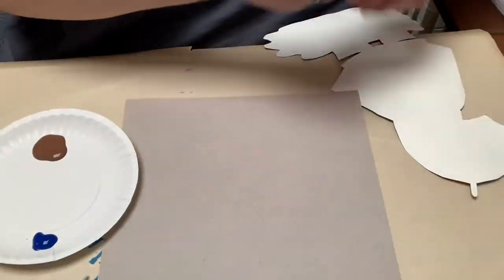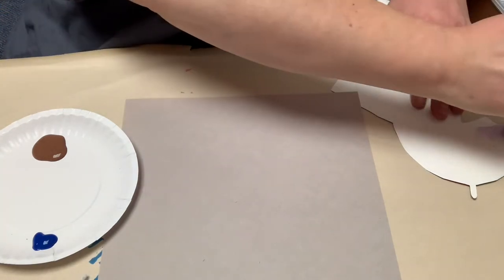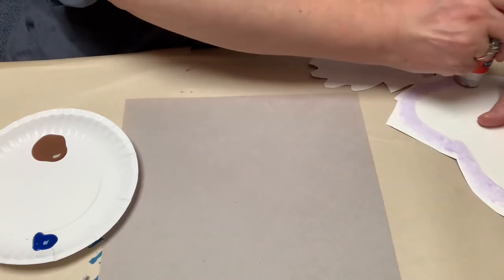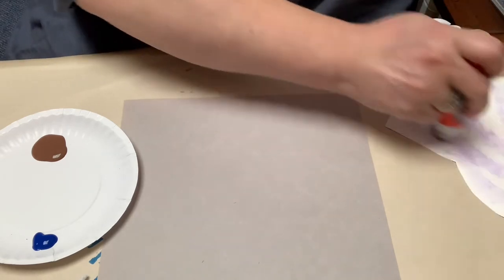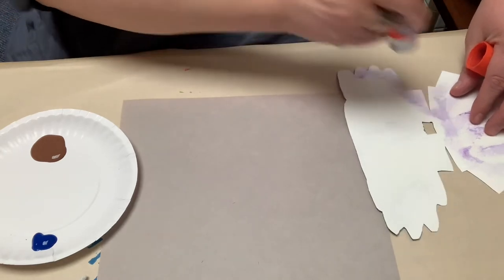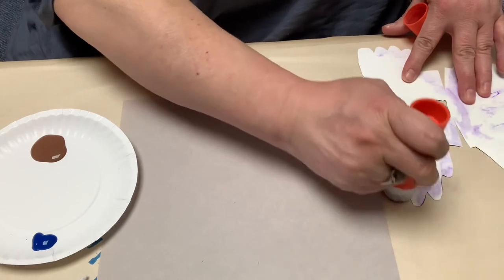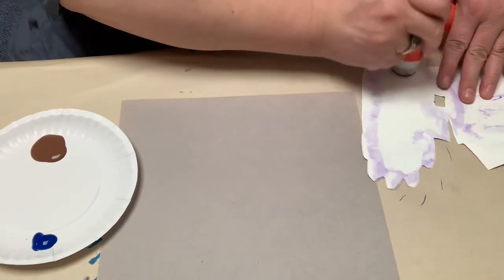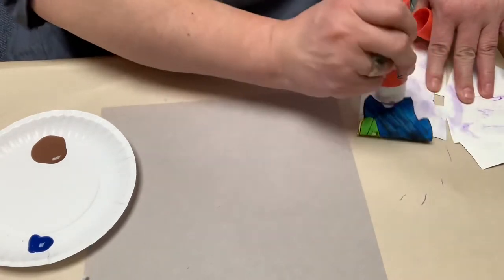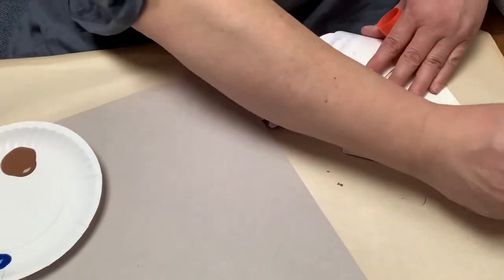All right. So I'm just going to glue my puddle person with my glue stick. I thought I put way too much glue on here, but at least it's not going to pop off, right? I did add a little bit of brown to the water because I want to make it muddy, like our mud puddle story. It's a lot more fun to jump in mud puddles than just plain puddles, right?